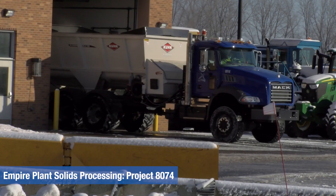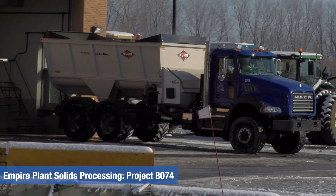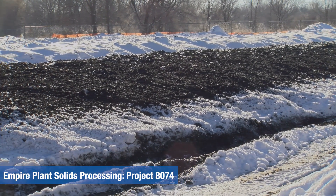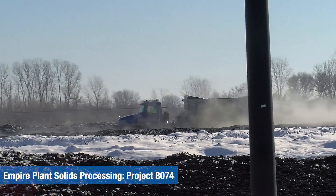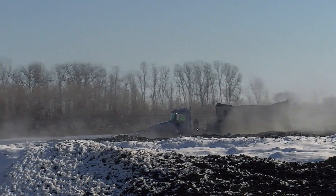Biosolids is part of the byproducts of our wastewater treatment plant. One of the unique aspects about Empire is we treat the biosolids to a higher quality and reuse it, supplying it to our farmers around here. It's beneficial for the farmers and also benefits the council and the region as a whole.